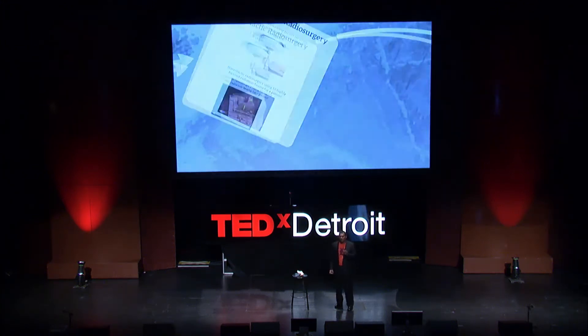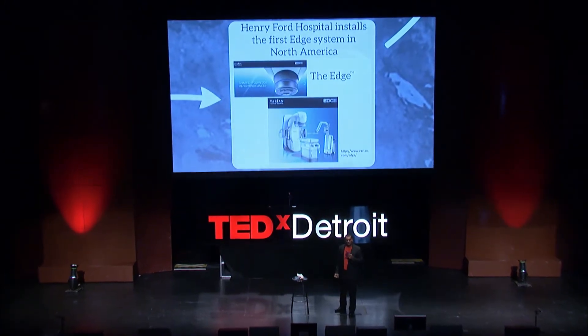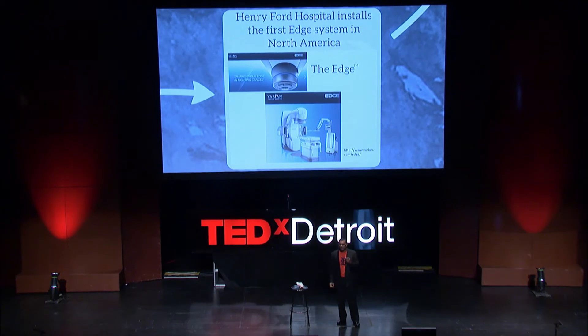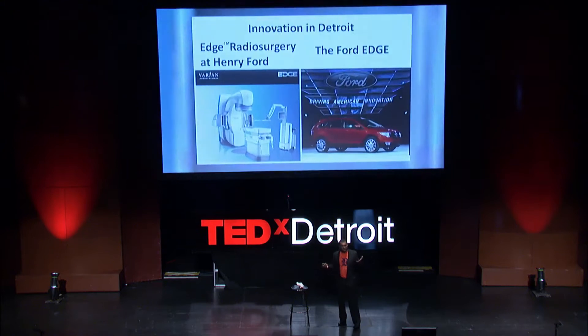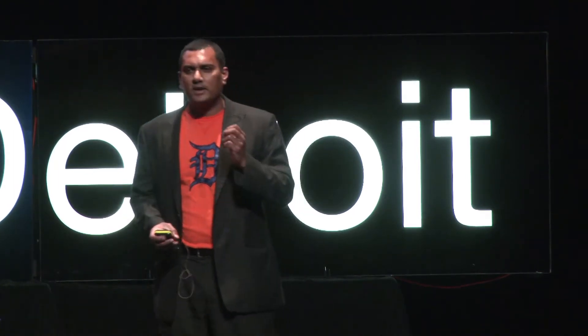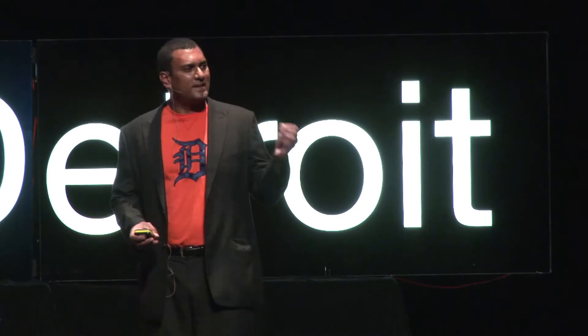I'm so excited to tell you that earlier this year, Henry Ford Hospital, right here in Detroit, was the first in North America and the second in the world to install the newest, most cutting-edge radiation treatment machine for treating brain tumors. This machine is called the Edge. And let's face it, Detroit is an appropriate location — we built the Ford Edge. And just as Ford is driving American innovation, we are advancing the treatment of brain tumors using a cutting-edge radiation treatment device. This is synergy, my friends.